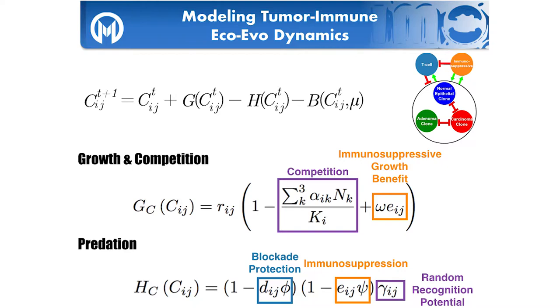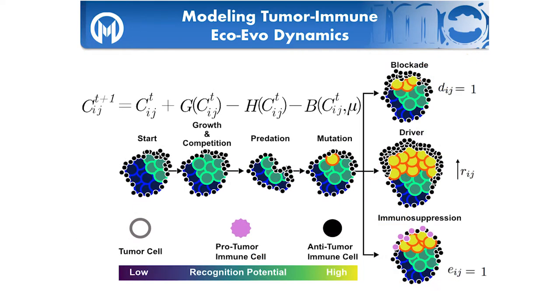Cells can stimulate a T cell response, and T cells come in and attack the clones, reducing tumor size. But tumors can also recruit immunosuppressive cells, which suppress T cells and promote tumor growth through release of growth factors and promotion of angiogenesis. This is how we've simplified the immune system. If you're familiar with the Lotka-Volterra model — the traditional predator-prey model — the T cells are the predators, tumor cells are the prey, and we have a mutualistic interaction between immunosuppressive cells like macrophages and neutrophils and the tumor cells that recruit them.